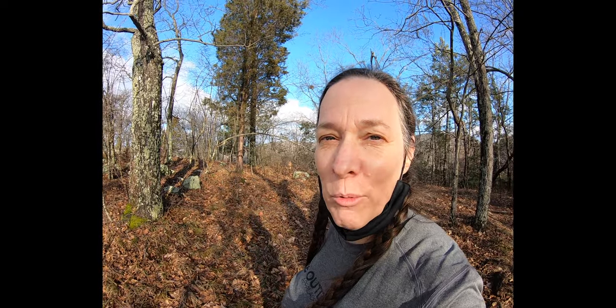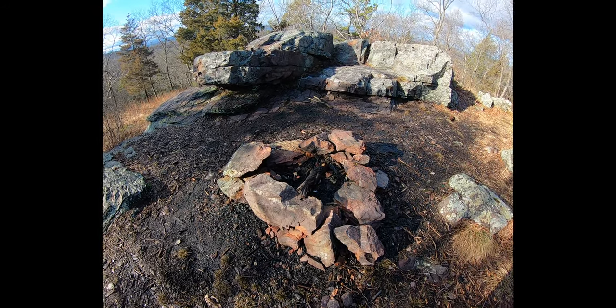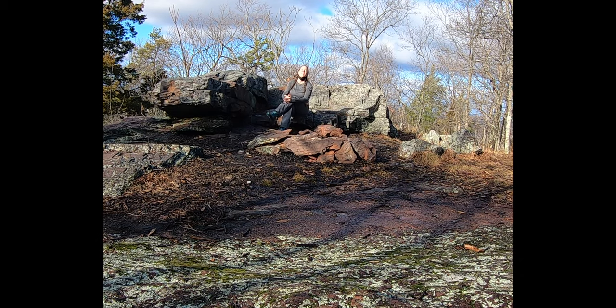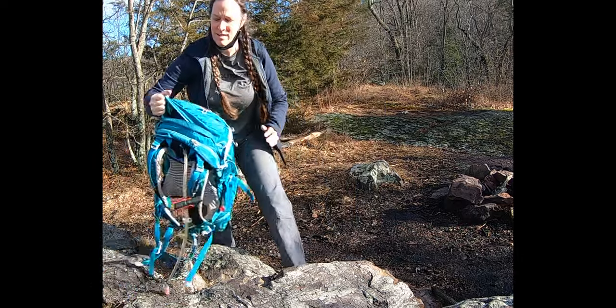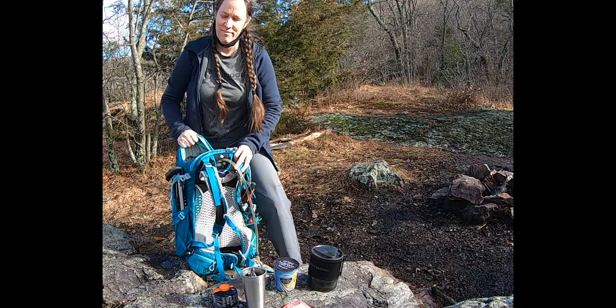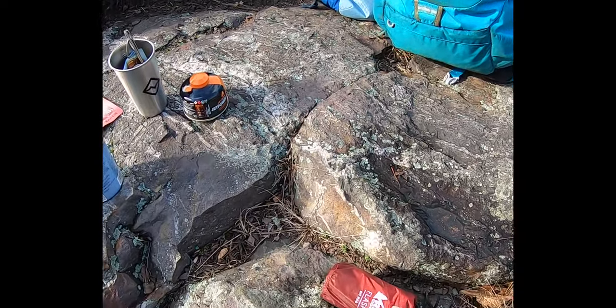I found a secret place in the woods. Got everything laid out, a nice little place to sit. I just picked this up yesterday — this is the REI co-op sit pad. I got the smaller one. It snaps together so it can also double as a pillow. This is a small, light luxury item that I might use when I go overnight backpacking.